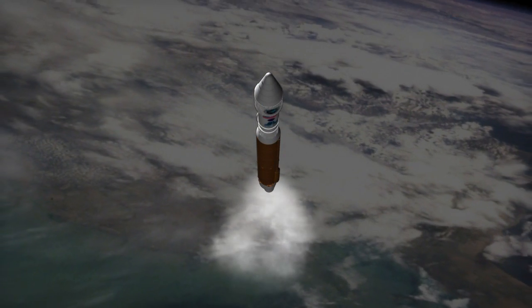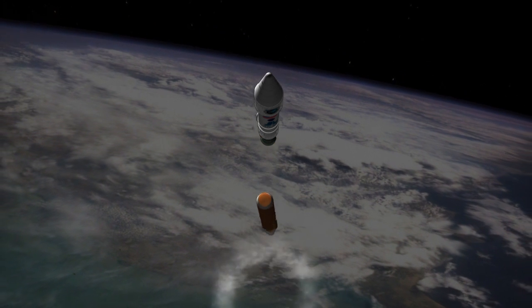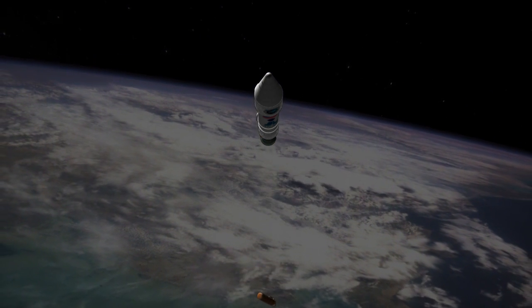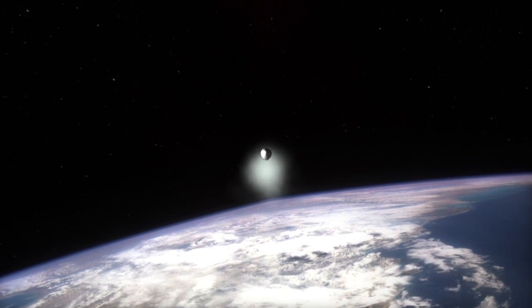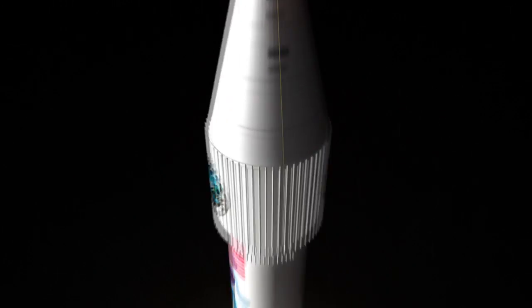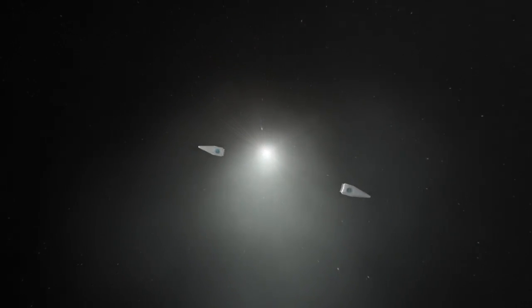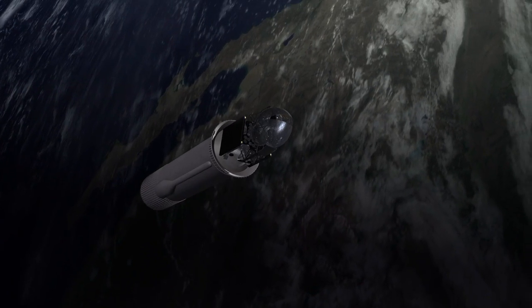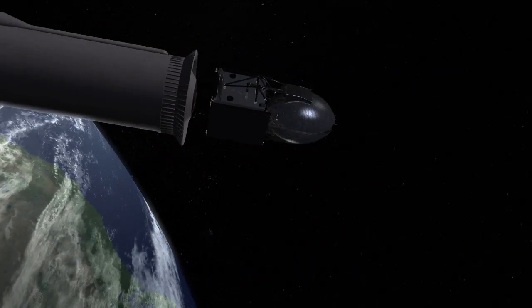After a four-minute burn, the Atlas V main engine separates from the Centaur engine and drops back to Earth. Shortly after separation of the main engine, the protective shield that covers the payload, called the fairing, separates to reveal the TDRS-K spacecraft. After boosting the spacecraft to geosynchronous transfer orbit, the TDRS spacecraft separates from the Centaur engine.